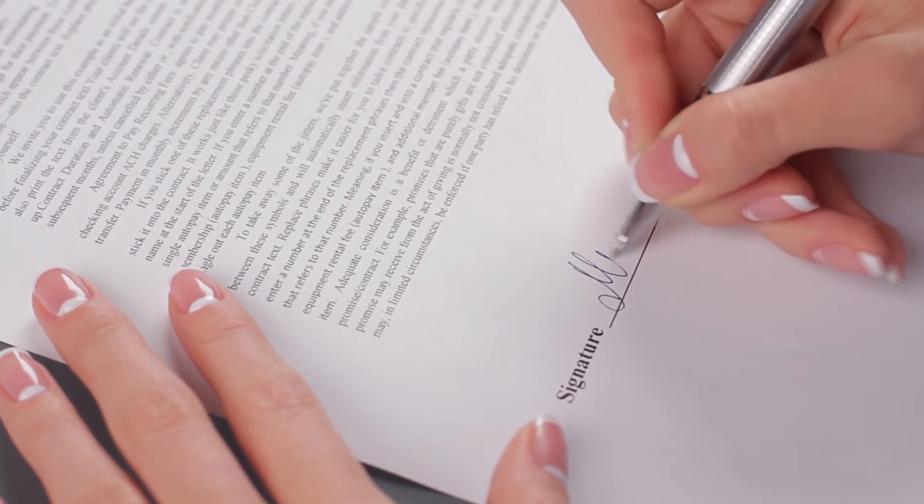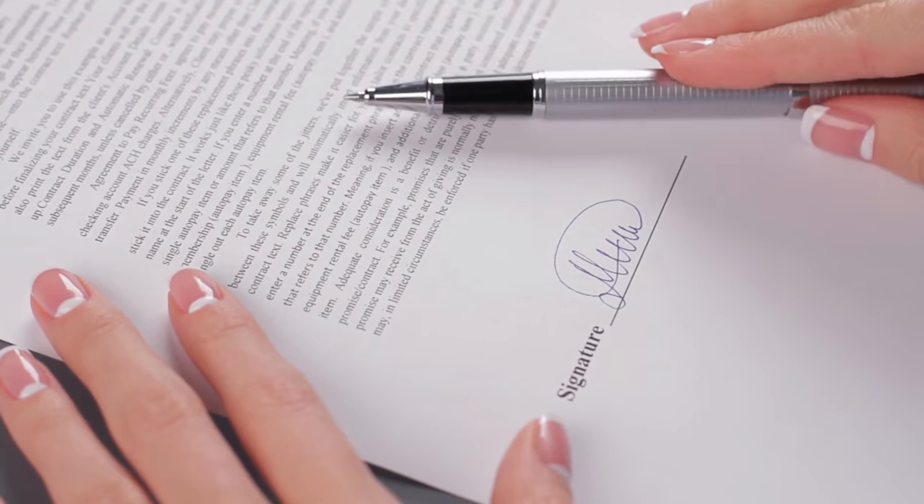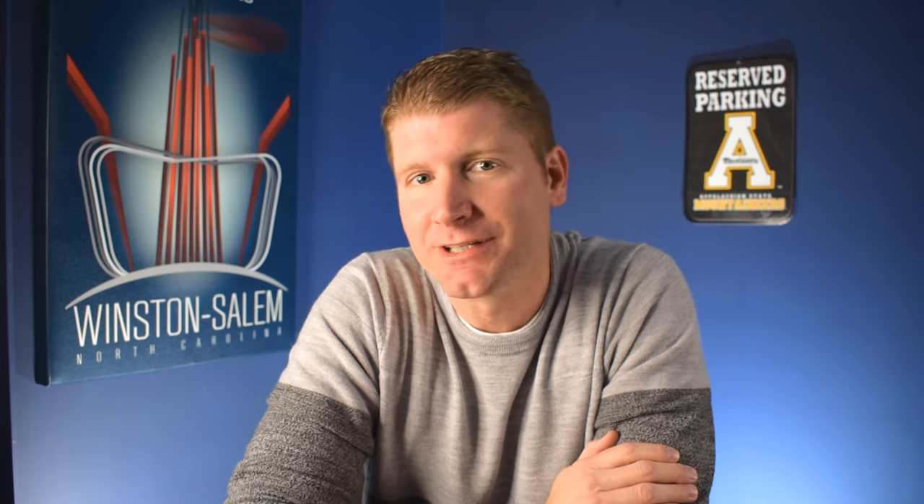We've managed a lot of property and we take over property from individual owners, and it's always interesting to see when an individual investor does their own rental property what's in their lease or what's not in their lease — and it causes a lot of issues. So I wanted to share with you my top three items you need to have in your lease. Now there's a lot more that needs to be in your rental contract, but these three are very, very important.